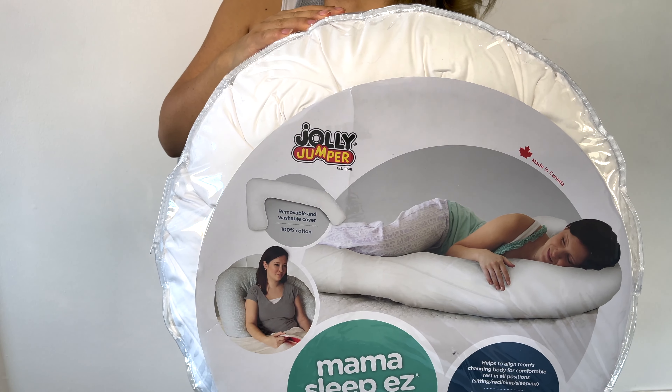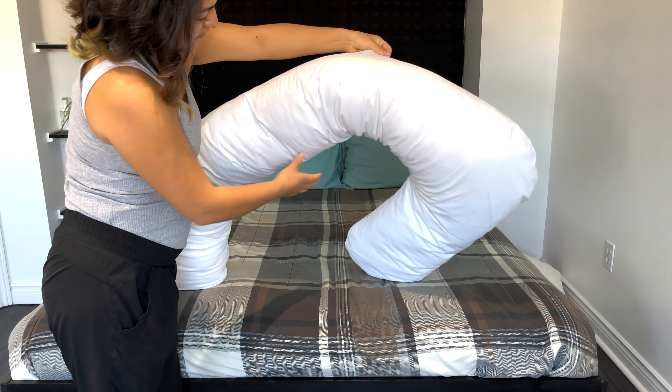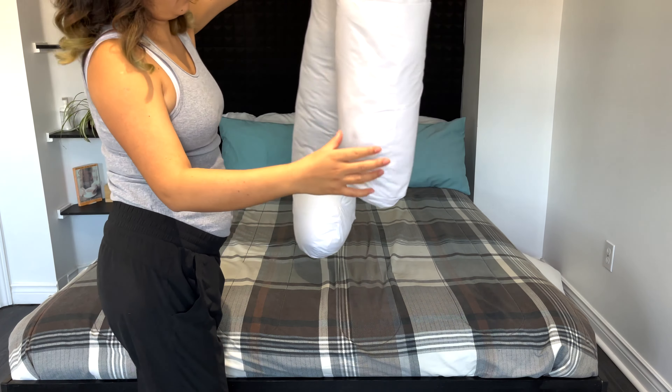Hi everybody, welcome back to this video. I just want to share my experience with these pillows that are supposed to help pregnant women get really comfortable during the night while they are sleeping.